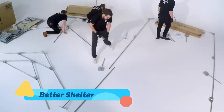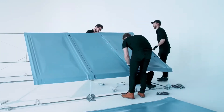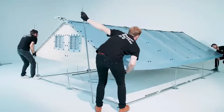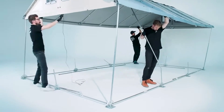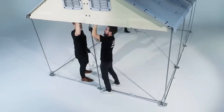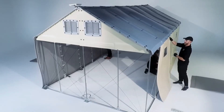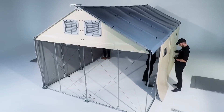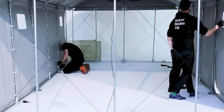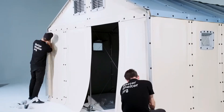Better Shelter — some homes are built not for luxury, but for survival. Better Shelter, developed by the IKEA Foundation and UNHCR, is a flat-pack emergency shelter designed to provide safe, dignified housing to displaced populations. It's quick to assemble, solar-powered, and secure, offering privacy and protection where tents can't. While modest in appearance, Better Shelter represents a monumental leap in humanitarian architecture, proving that smart design can make a profound impact. In the face of crisis, it brings not just structure, but hope.